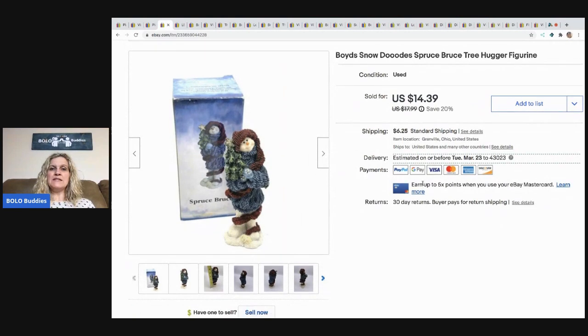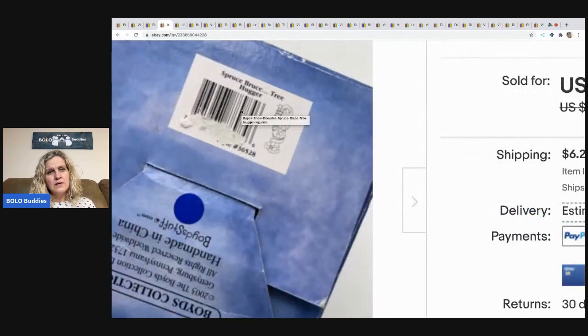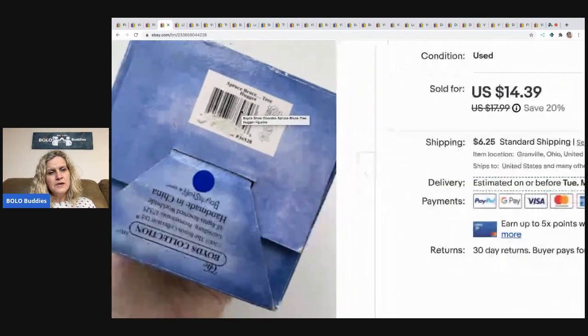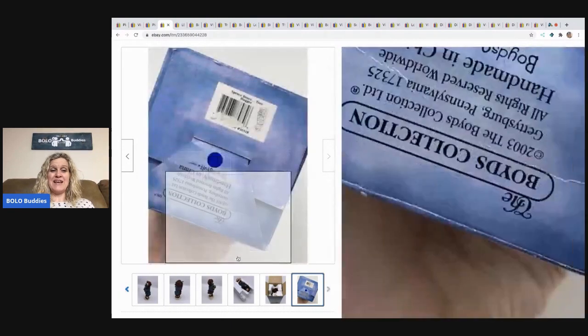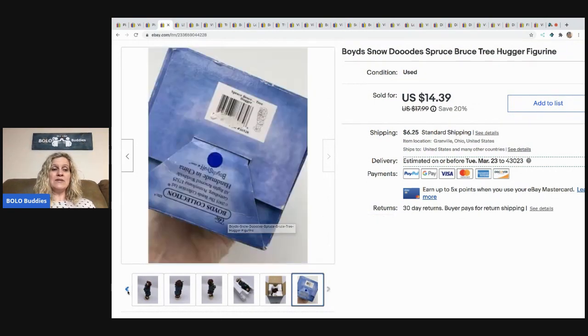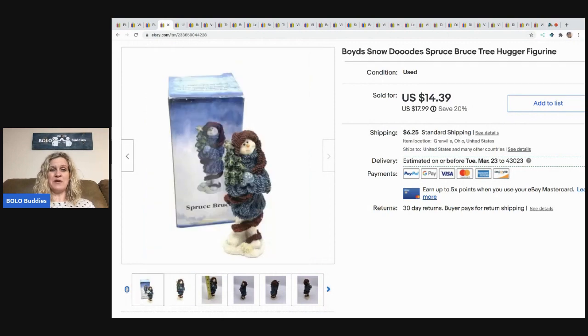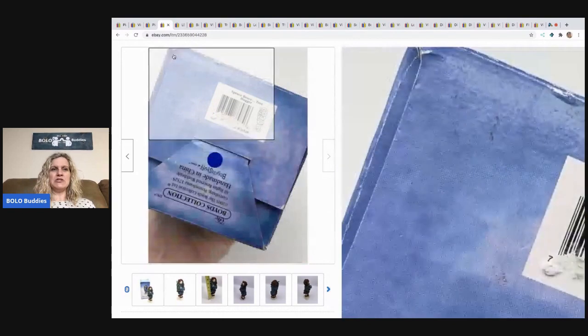The next item is this Boyd's Snow Dudes — Tree Hugger. I sold this for a best offer of $10 and the buyer paid shipping. I do pretty good with Boyd's Bear plush and people kind of laugh at me, but for some reason they do well. These figurines, not so much — I'm not as much of a fan.